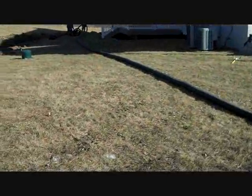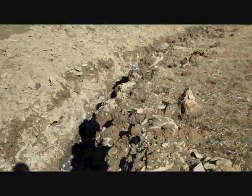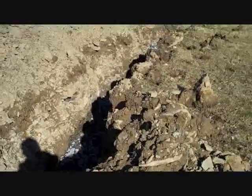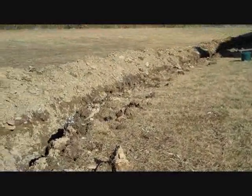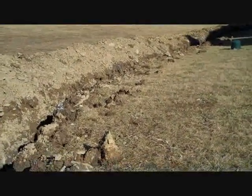We're getting ready to put black perforated pipe in to help with the flow of the water that's a problem here. And then we're going to backfill with clean stone.